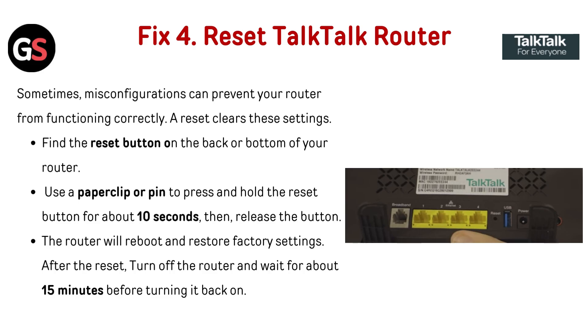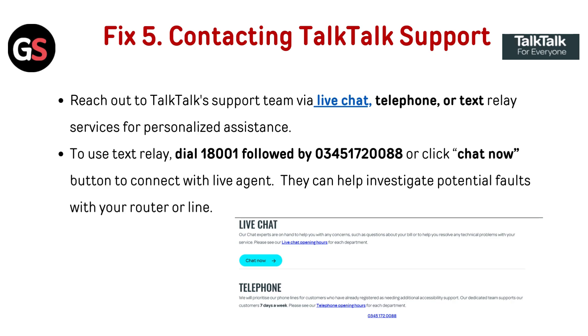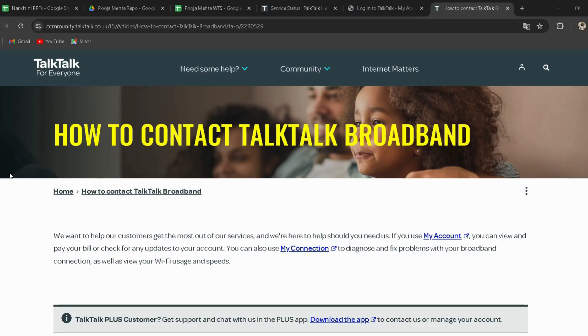Fix 4: Reset your TalkTalk router. Sometimes misconfigurations can prevent your router from functioning correctly. To reset, find the reset button on the back or bottom of your router. Use a paper clip or a pin to press and hold the reset button for about 10 seconds, then release. The router will reboot and restore factory settings. After the reset, turn off the router and wait for about 15 minutes before turning it back on.